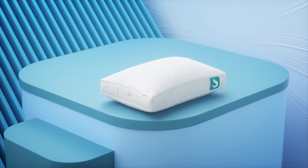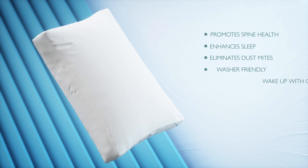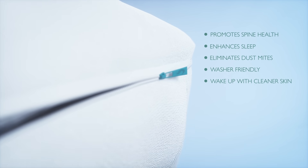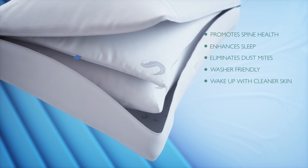The classic SleepGram pillow is about the evolution of sleep quality. The SleepGram customizable feature helps you find your perfect fit. Comfortable shape and anti-allergen technologies allow you to have a good rest thanks to deeper sleep.